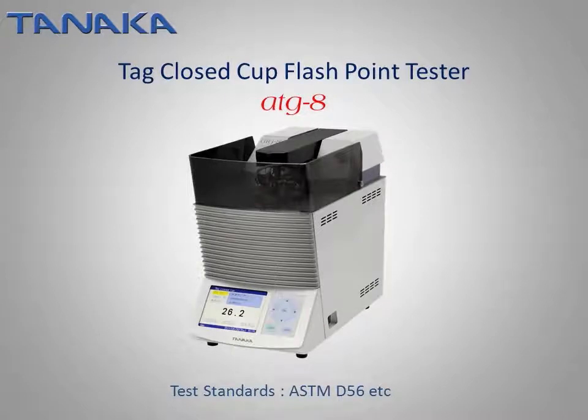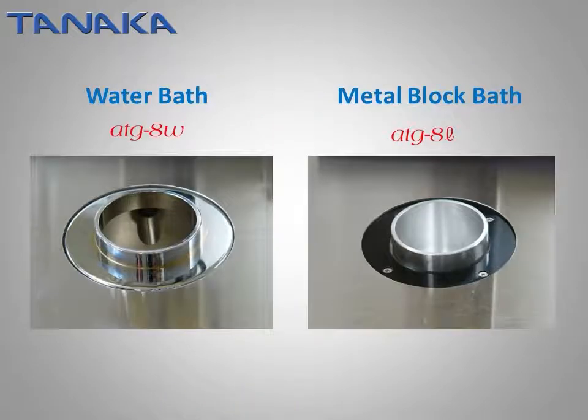The TAG closed-cup flashpoint tester, model ATG-8, conforms to ASTM-D56. Two models for different temperature ranges are available: model ATG-8W is equipped with a conventional water bath to cover room temperature to 95°C, and model ATG-8L is equipped with a metal block bath to cover an extended range of -20°C to 95°C. The ATG-8L is used with an optional chiller unit.